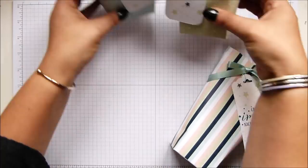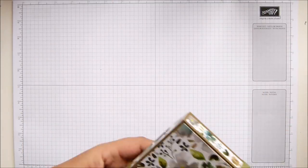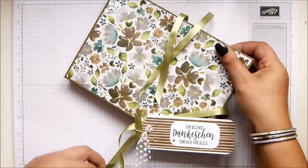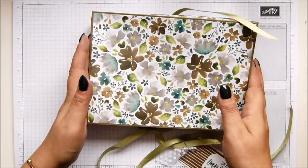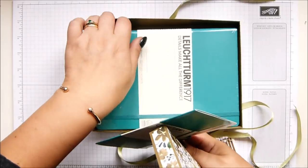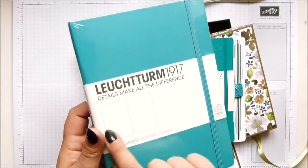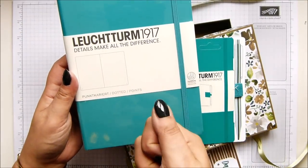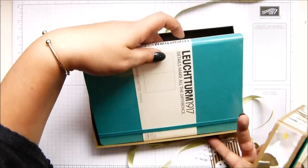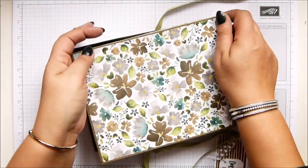And then I've got something else in this box as well. These are brilliant - she knows me very well. You can download an app, and these notebooks have got a gridline and you write on them, take a picture with your phone on the app, and it actually translates what you've written onto the app. Then you can share it with other devices. Love it. And a beautiful box - she's such a sweetie.